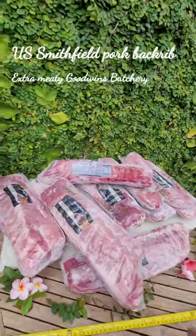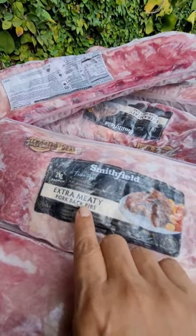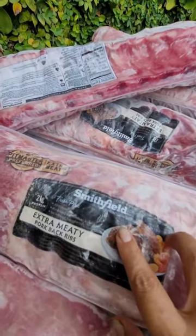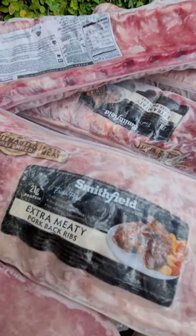Good day customers! Here is another meat product. This time I have extra meaty pork back ribs from Smithfield, the US pork. Fresh pork, all natural, no added hormones or steroids, no artificial ingredients.